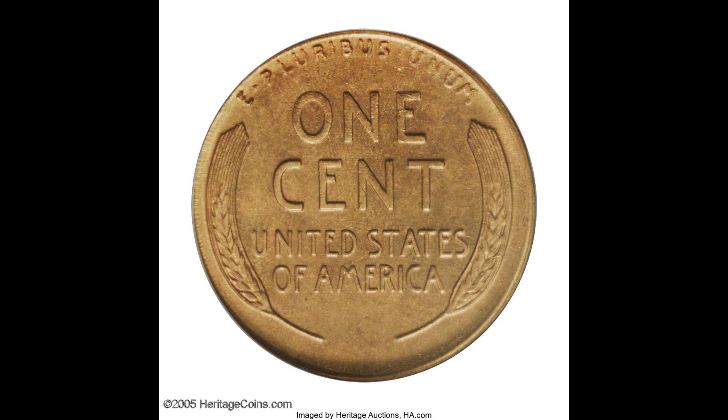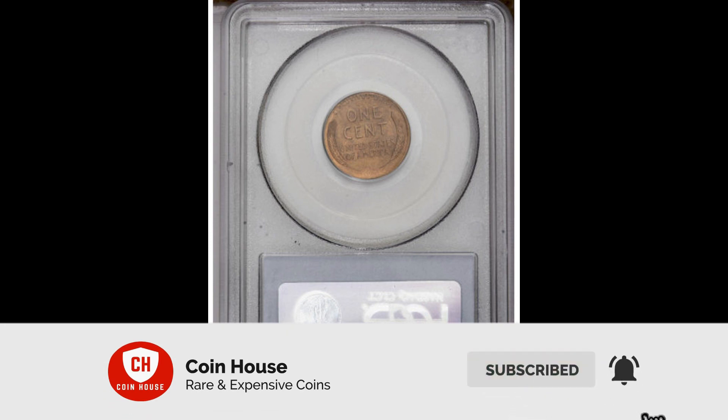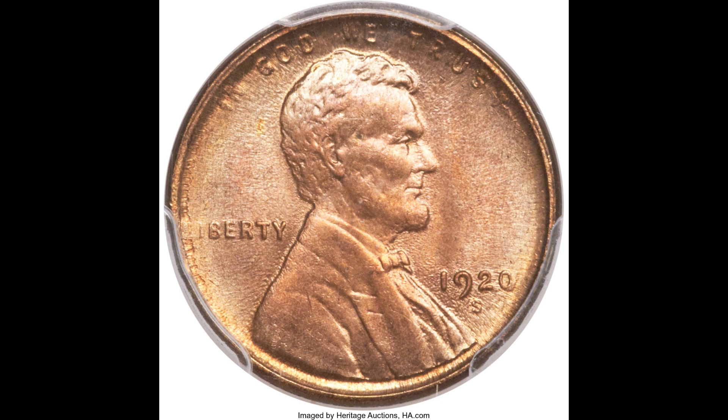Coppery gold surfaces uncover only a couple of little checks all over and in the upper obverse field, and three or four light frontside spots. The 1920-S has demonstrated to be one of the great condition rarities in the always well-known arrangement of Lincoln Cents.